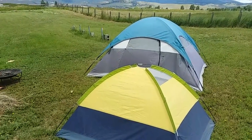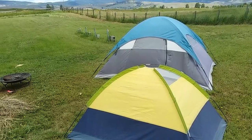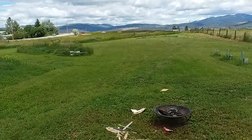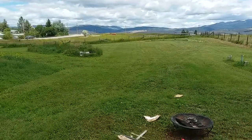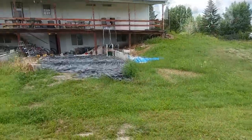We have these tents set up because we're planning on going camping one of these weekends. I don't know which one exactly, but we want to get out of the house for a while — though I don't see why we have to since we've got all this yard we could just camp out here, but I guess that's just not the same.